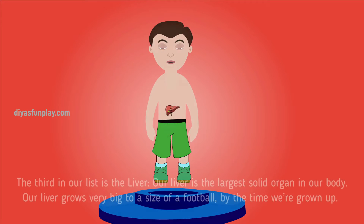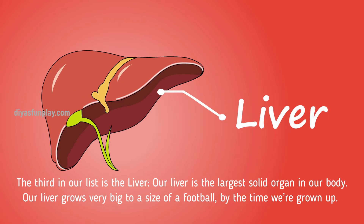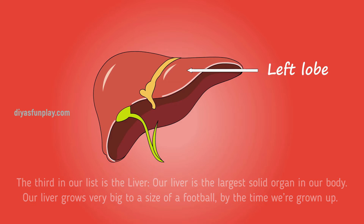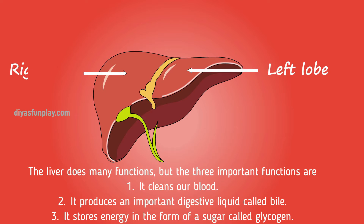The third on our list is the liver. Our liver is the largest solid organ in our body. Our liver grows very big, to the size of a football, by the time we're grown up.